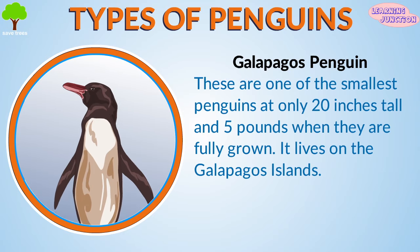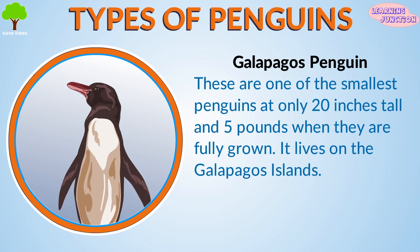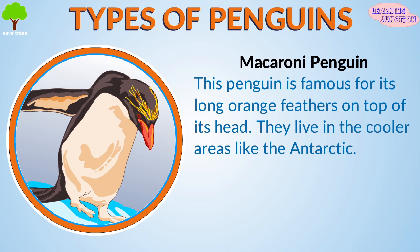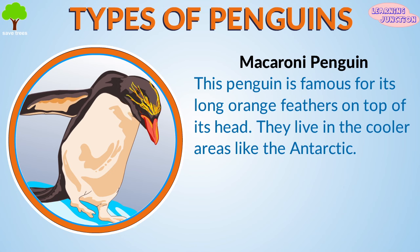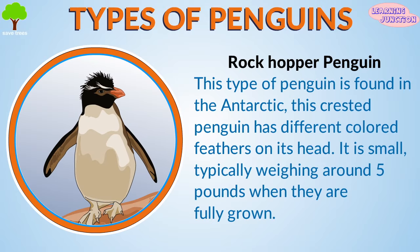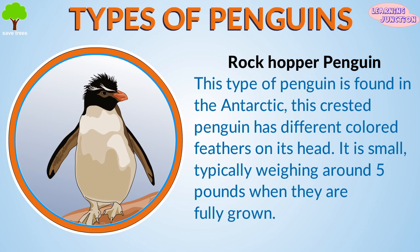The Galapagos penguin is one of the smallest penguins, at only 20 inches tall and 5 pounds when fully grown. It lives on the Galapagos Islands. The Macaroni penguin is famous for its long orange feathers on top of its head. They live in cooler areas like the Antarctic. The Rockhopper penguin is also found in the Antarctic. This crested penguin has different colored feathers on its head and typically weighs around 5 pounds when fully grown.